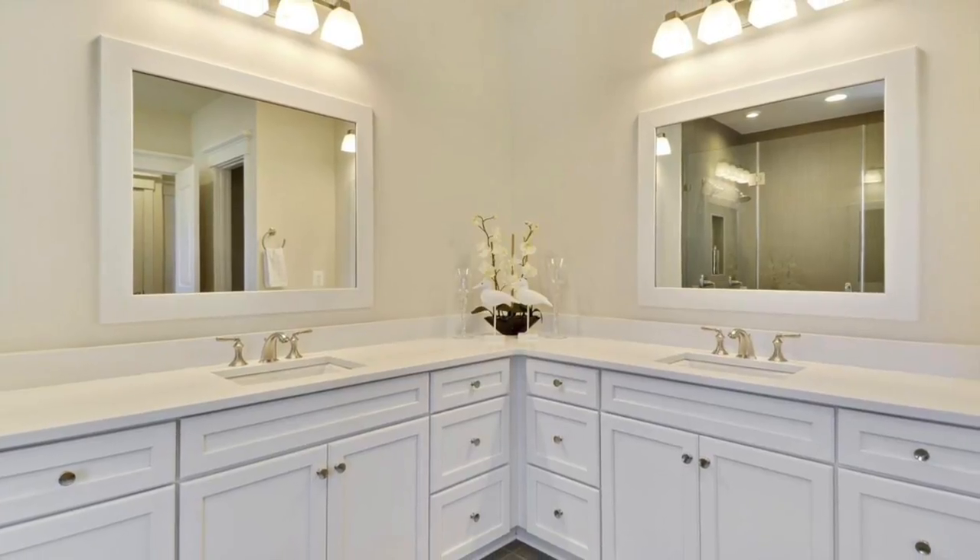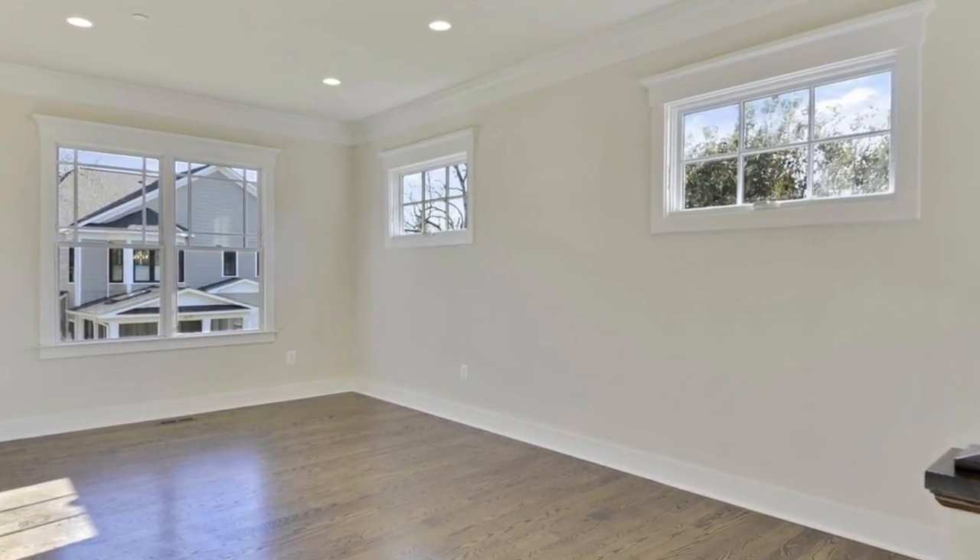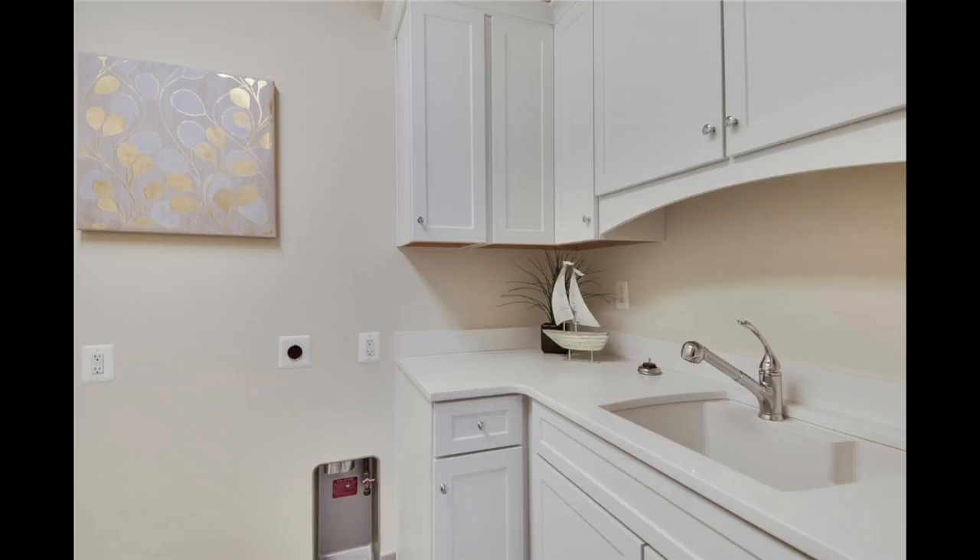This level also features a study room, perfect for curling up with a good book or for doing homework. The laundry room with built-in cabinets, granite counters, and sink is also on this level.